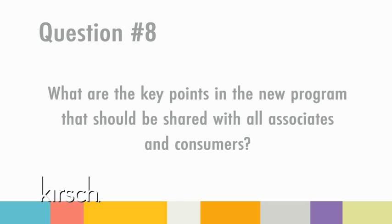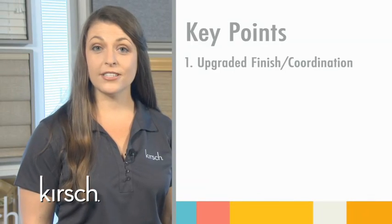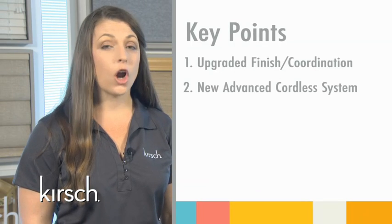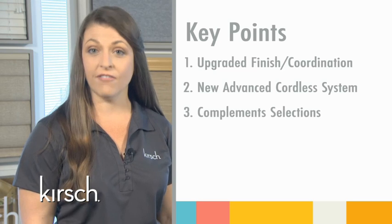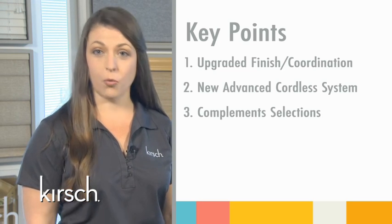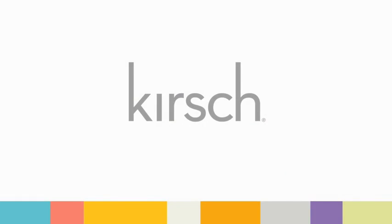Question eight: What are the key points in the new program that should be shared with all associates and consumers? We have updated and improved four main components of the program. First, we have upgraded our finishes and coordination story. Second, our cordless operating system is new and advanced. Third, our new complements allow the consumer to select the ideal valance, tassels, and bottom rail to perfect their window style. And finally, our classic value style package offers one of the most competitive price points in the market. Thank you for taking the time to learn about the new Kirsch custom wood and faux wood program. Kirsch wood blinds allow the consumer to create an extraordinary view from the inside out. Please contact your training partner with any questions.